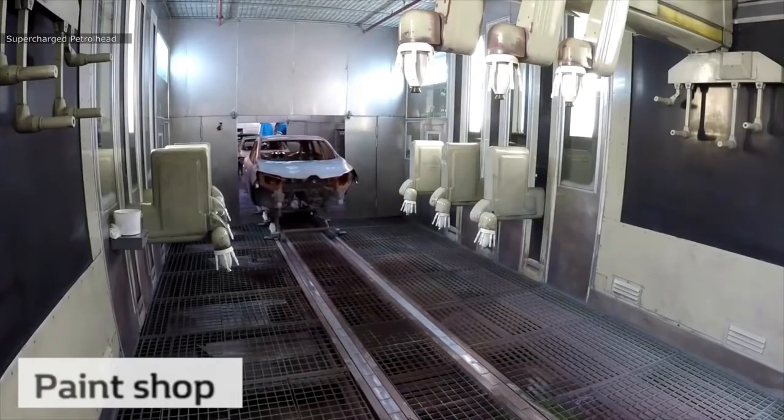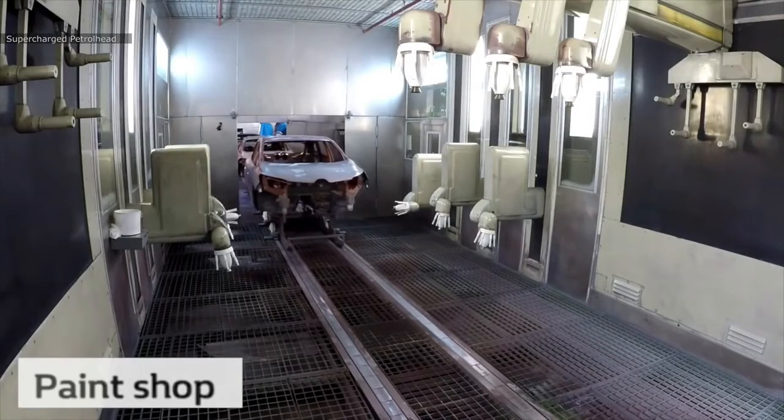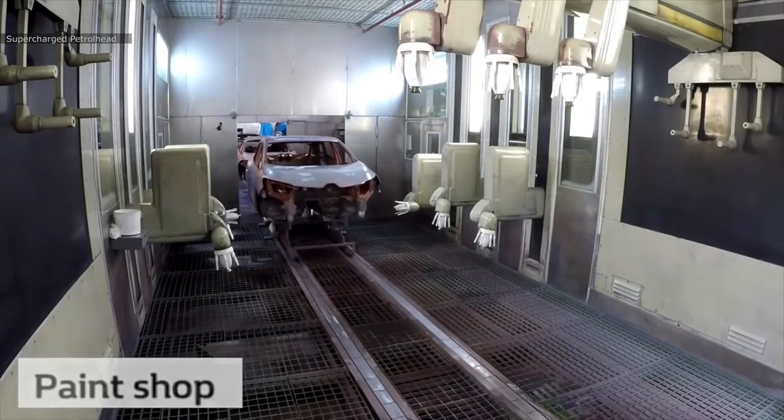The body, after passing inspection and passing through a bath of rust prevention coating, is then painted.